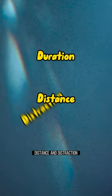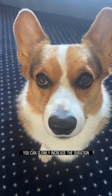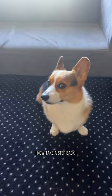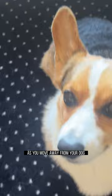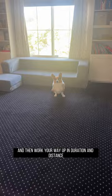Going back to the Look at Me command, try to hold eye contact for perhaps 2 seconds before marking and rewarding. You can slowly increase the duration — work your way up to 5, 10, 30 seconds. Be sure to set up your pet for success by not increasing the duration too long too quickly. Now take a step back while holding eye contact. You are essentially teaching them a stay command as you move away from your dog. Go ahead and add the verbal cue 'stay' and take a step back. Use a release word such as 'free' or 'release,' then work your way up in duration and distance.